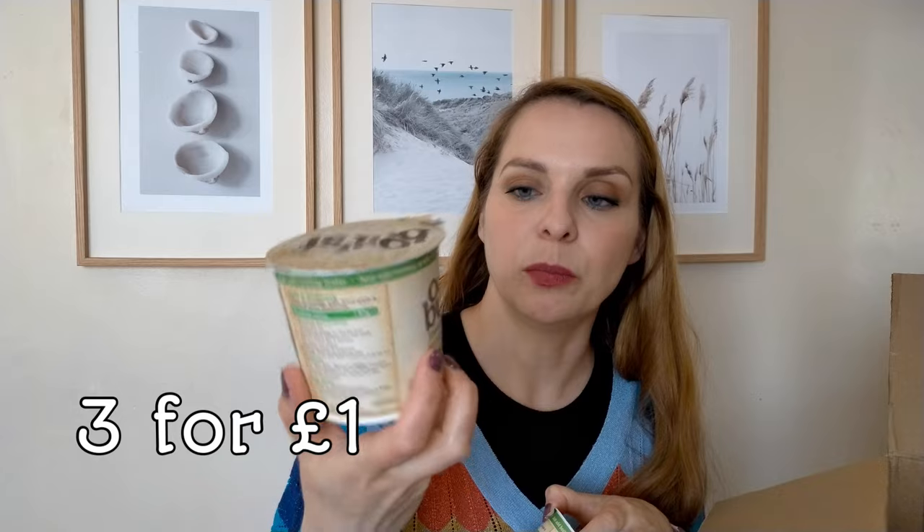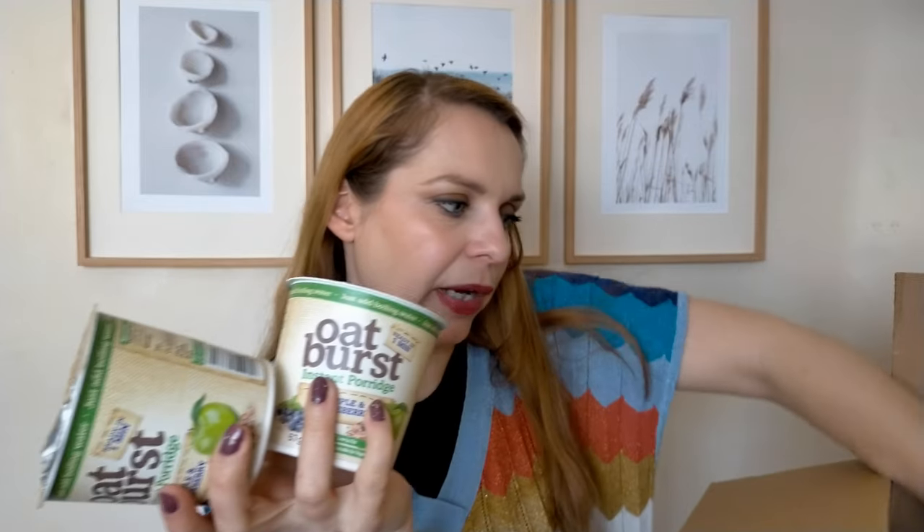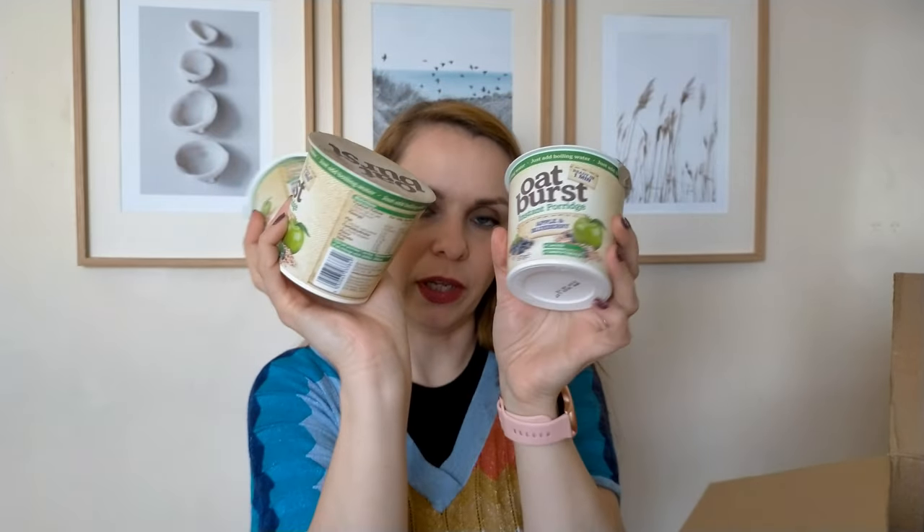I got these for me to have in the mornings if I need a very quick breakfast. These are from Oatburst — instant porridge with apple and blueberry flavor. I got three of these; I think they were three for a pound. That's it for snacks and cupboard things.